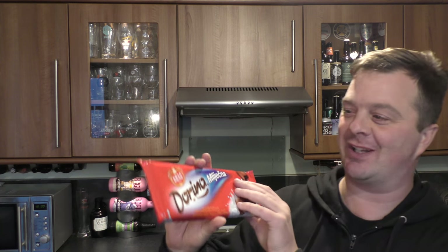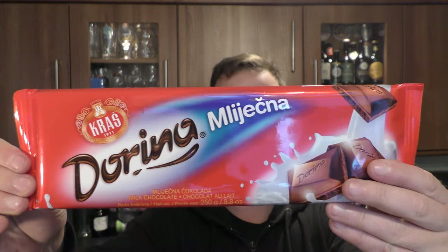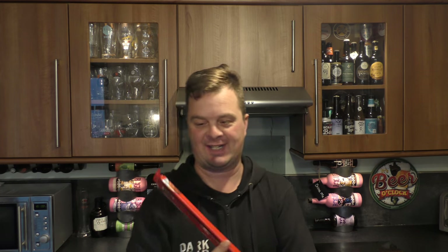It's Beer O'Clock on Real Old Craft Beer. Today we're looking at some Croatian chocolate. This is Kras Dorina Mlijetna — 250 grams of what looks like milk chocolate. So without further ado, let's get it out and give it a try.